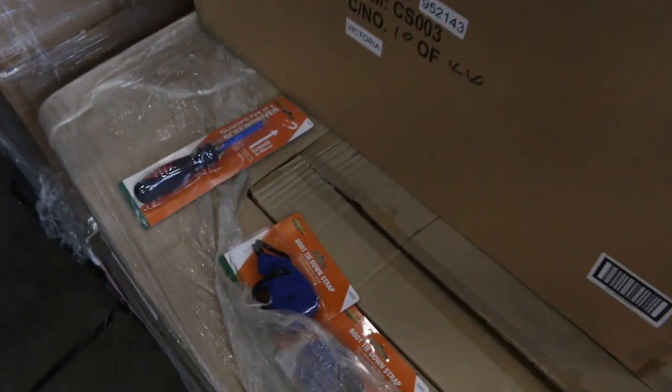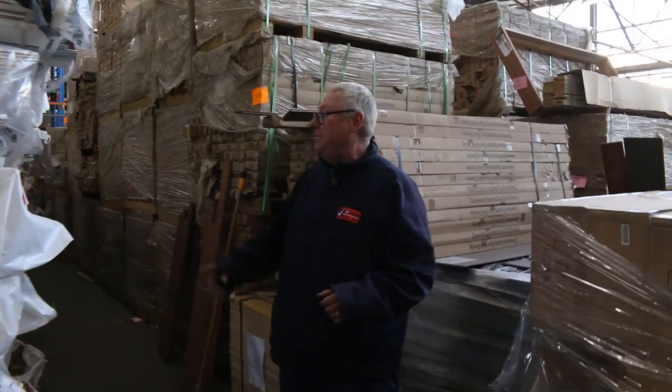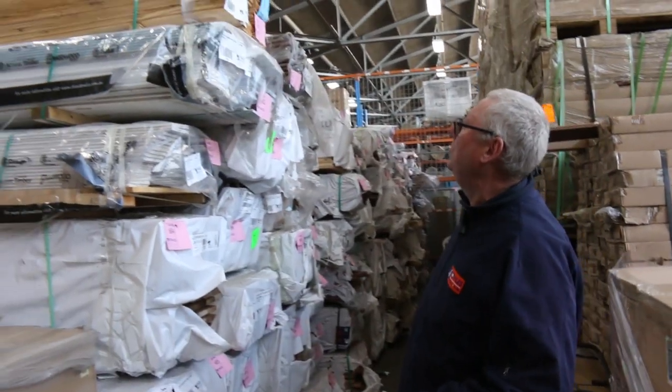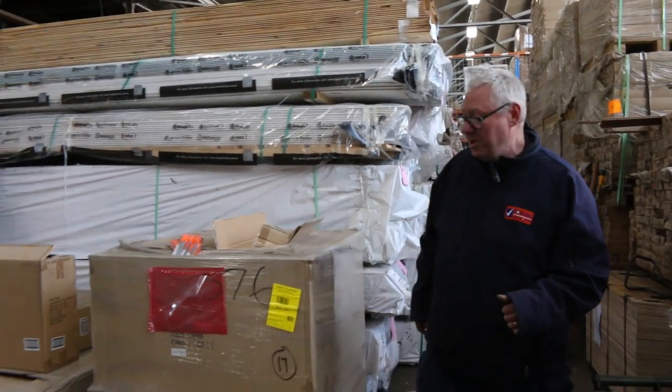Down this row here we've got heaps and heaps of timber flooring in a variety of different species. I can see some 180 by 21 spotted gum - some massive stuff. A bit of Tassie oak dressed product there. There's a couple of packs of pine lining boards - a couple primed packs and one unprimed up the top there. Lot numbers 681 through to 683.